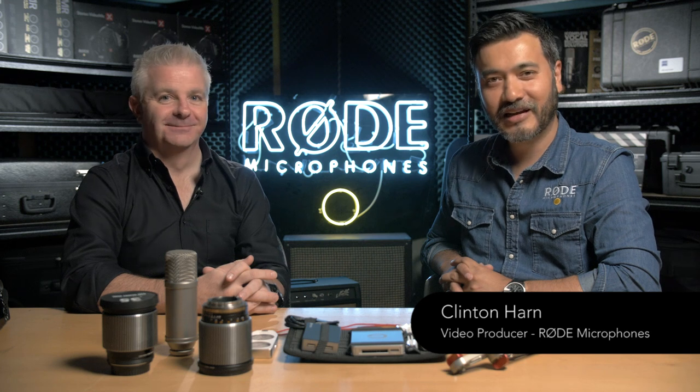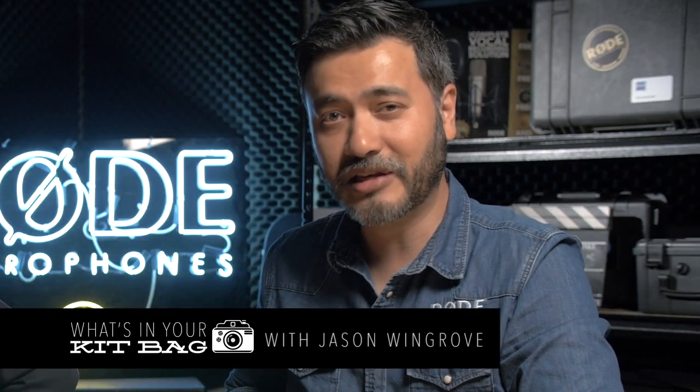Hi, I'm Clinton Hahn from Rode Microphones, and today we have the very illustrious Jason Wingrove in the studio. Jason Wingrove is a Sydney-based director and cinematographer who shoots mainly TV commercials, docos, film, and high-end corporate projects, both here in Australia and around the world. So Jase, what's in your kit bag today?